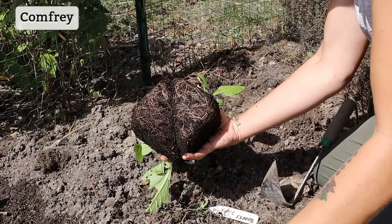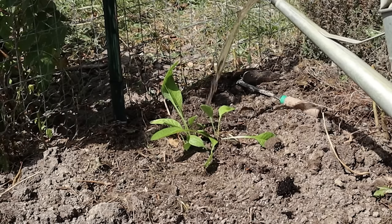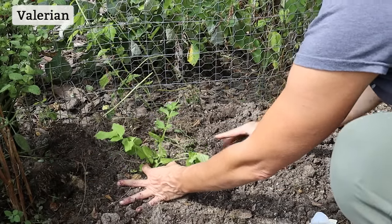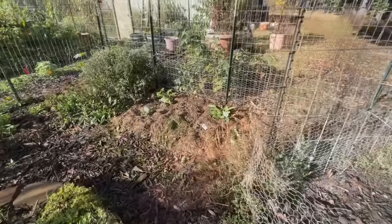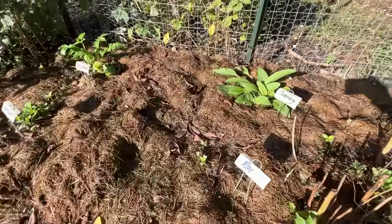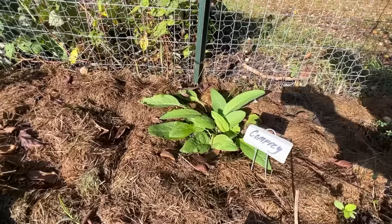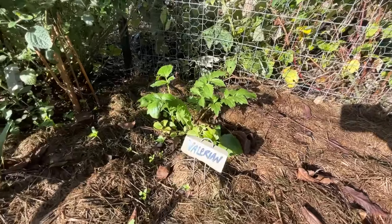I did a winter sowing test this past winter that included some perennial herbs such as comfrey, valerian, soapwort, marshmallow, and rue. I had pretty good success with some of them, and I'll show you here some of these that I finally got transplanted. A lot of you had questions about whether comfrey could be winter sown from seed with success, and it was actually one of the most successful herbs in this whole test for me.